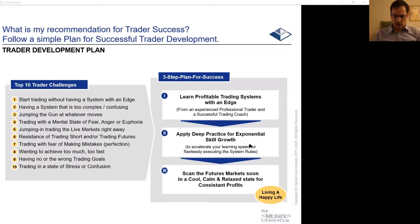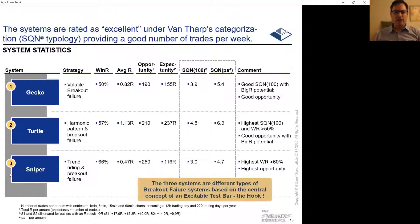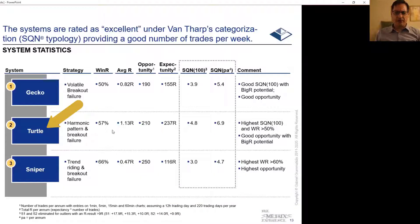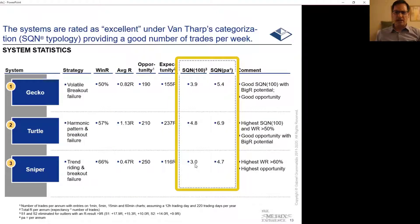How do profitable systems look like? These are the three systems I'm going to teach, and I've given them numbers — system 1, 2, and 3 — with names: Gecko, Turtle, and Sniper. I've already provided some information on the Turtle. It's a harmonic breakout failure pattern with a win rate above 50%. All those systems have a win rate above 50%, which makes them relatively easy to execute as a rule-based discretionary trader. You see the average hour numbers here, the number of trades per year, and the number of Rs per year. Those systems fall into 3 and 4.8 number of SQN100, and under Van Tharp's categorization, these are excellent systems.